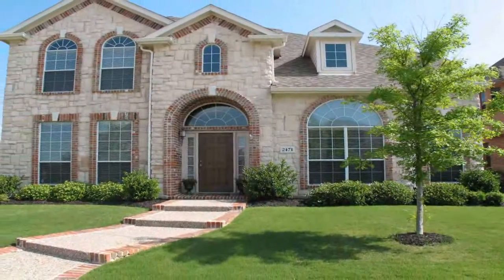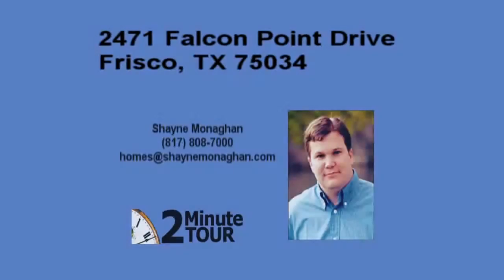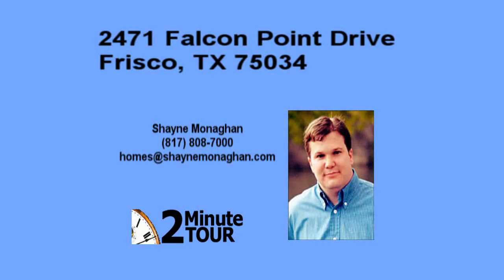It's one of the best values in Frisco, Texas. Now that you've taken the 2-Minute Tour, schedule your appointment today to see this home in person and end your search for the perfect house to call home. Call Shane Monahan at 817-808-7000.